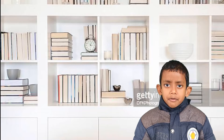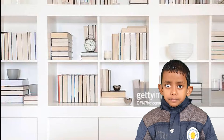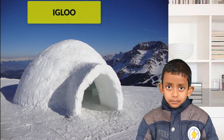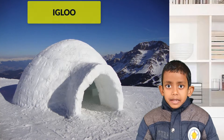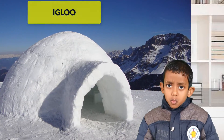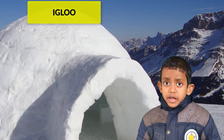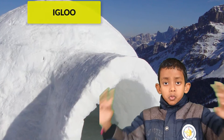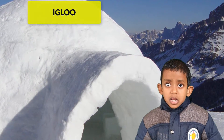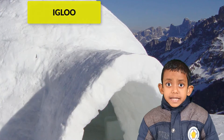Now we will discuss about some unusual houses. Igloo. People make igloos in very cold places where it snows. People who live in igloos are called Eskimos.